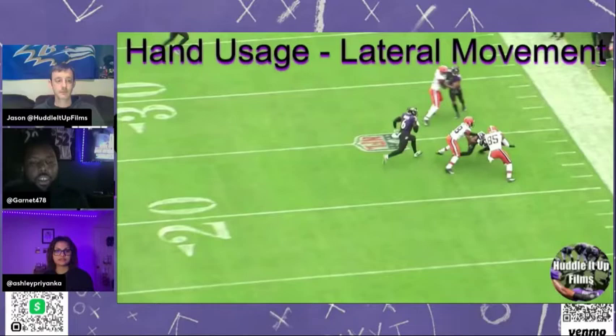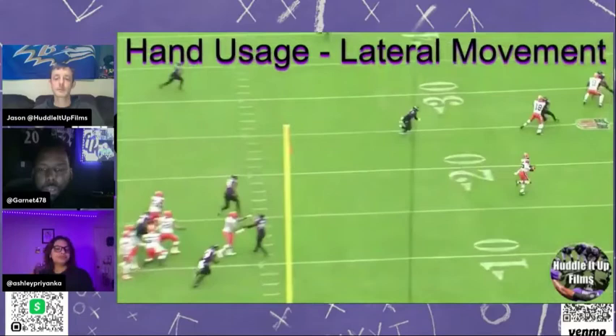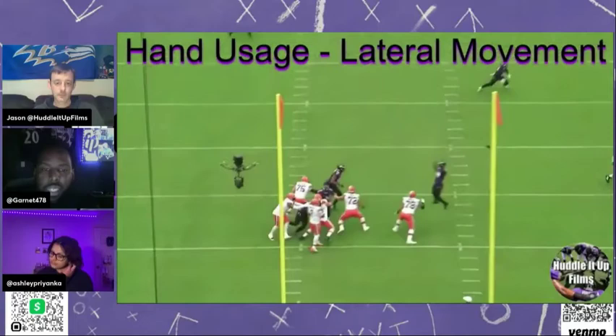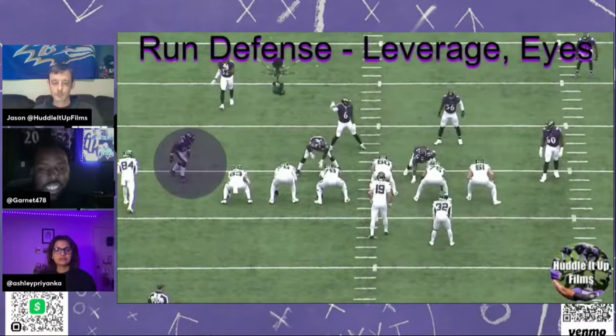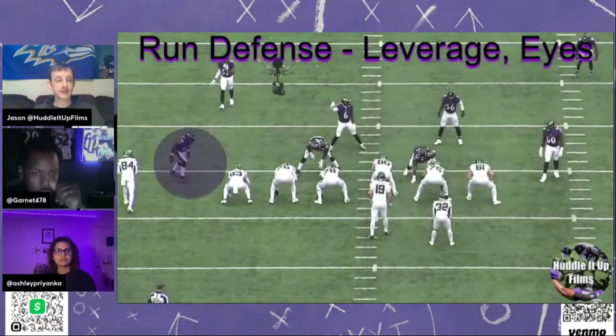Like you said, it gives freedom to a lot of other personnel to be more flexible, put them in the best position. The cavalry is slowly arriving on this defense. Holy crap — this defense is already up there statistically in a lot of things, so it can only get better.